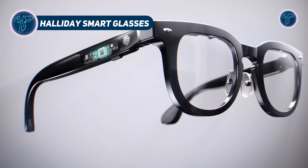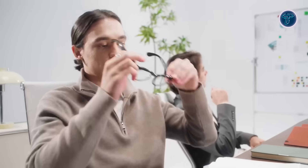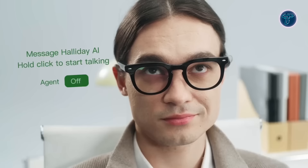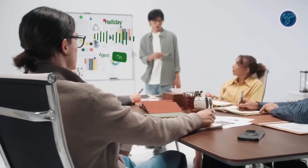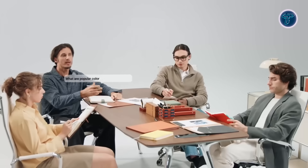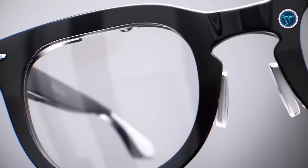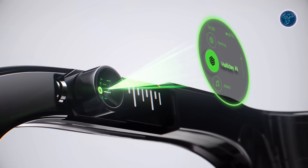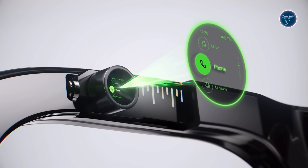Haliday Smart Glasses combine cutting-edge technology with everyday style, offering a seamless blend of fashion and function. With a lightweight design — just 35 grams — and classic color options like matte black and tortoiseshell, they look like stylish eyewear but deliver so much more. At the heart of Haliday is its innovative DigiWindow technology, projecting a 3.5-inch equivalent green monochrome display directly onto your retina. The result? A private, crystal-clear viewing experience only you can see.